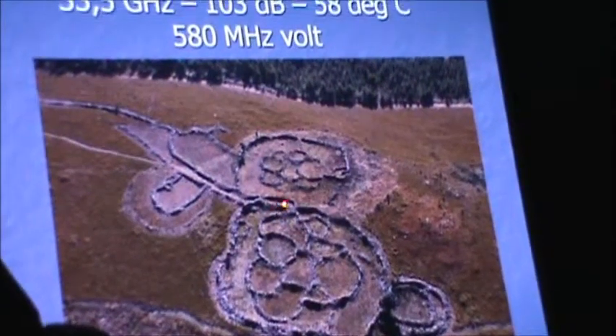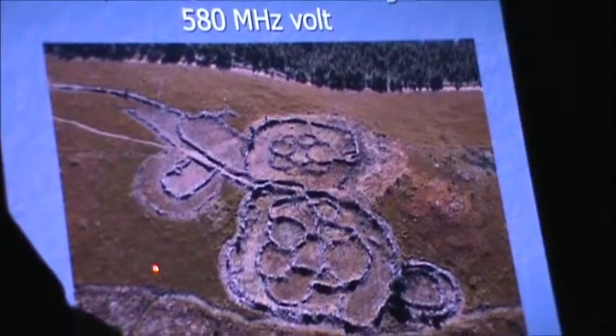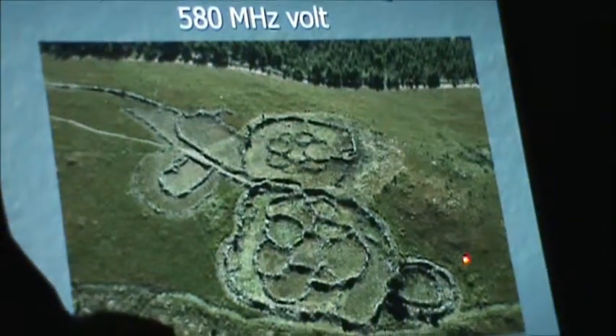By the time you get to the middle, it's 33 degrees Celsius. Outside, it's 5 and a half degrees.